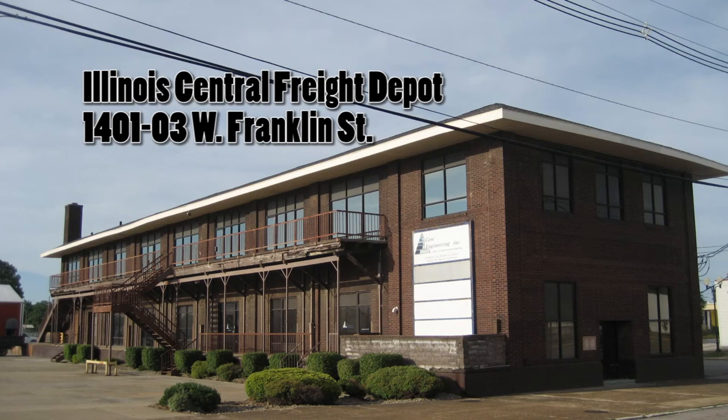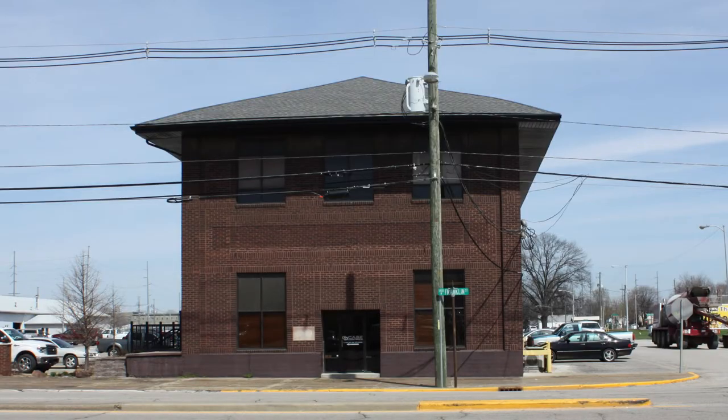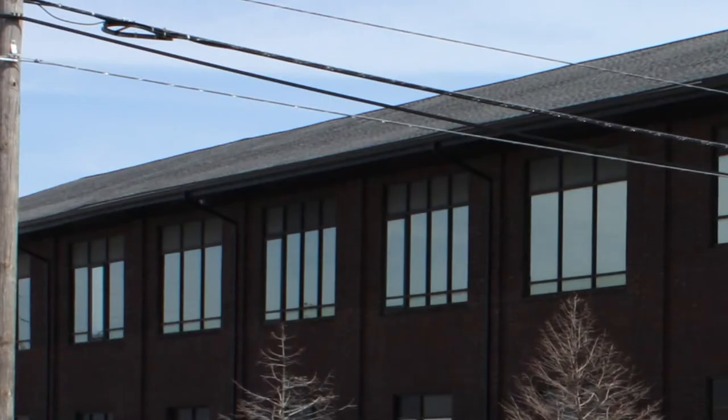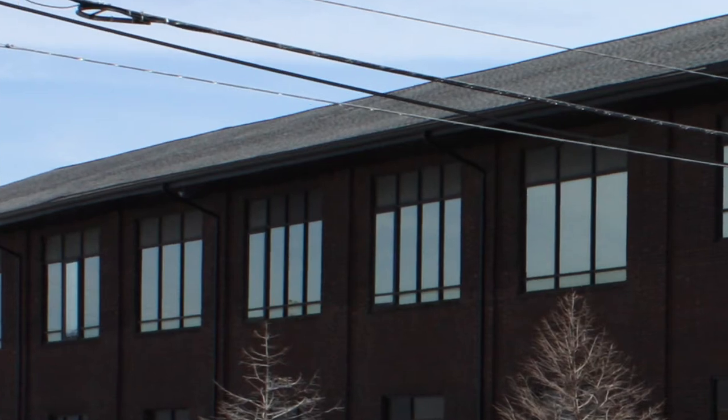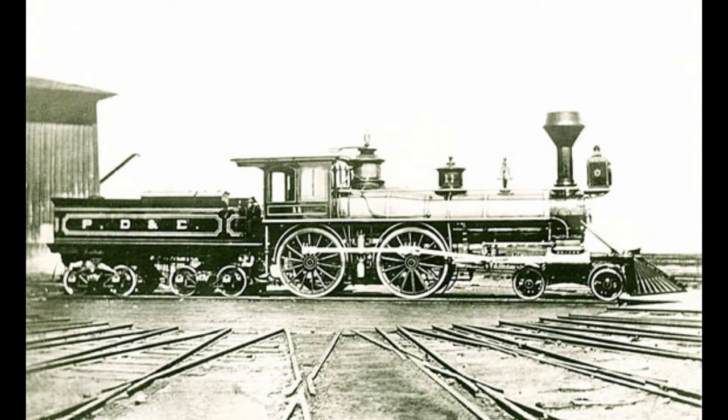The building at 1401 West Franklin Street is a two-story long rectangular building constructed of brick and built in the classic train depot style. Its architectural features include a low hipped roof with wide overhanging eaves supported by prominent brackets and banks of large windows. The site has been home to a train depot since 1881.